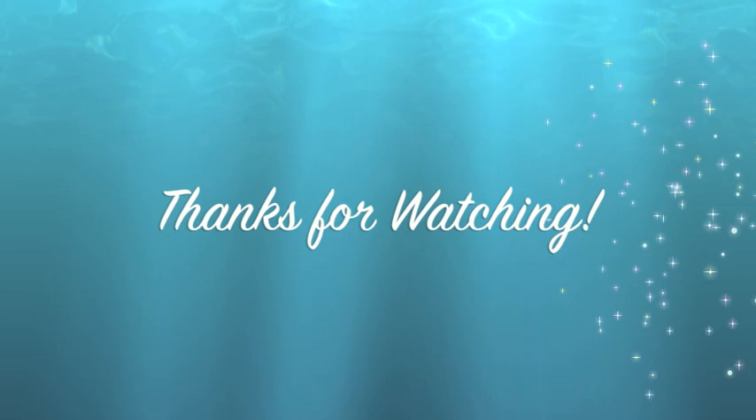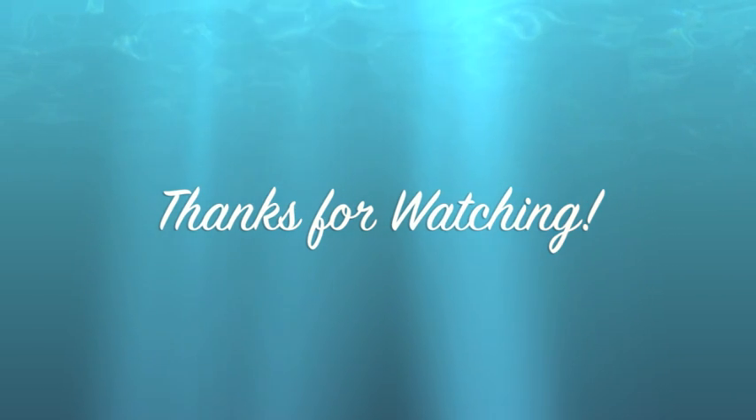As you can see, the Hawaiian Islands in their formation are absolutely fascinating. Thanks for watching my movie!